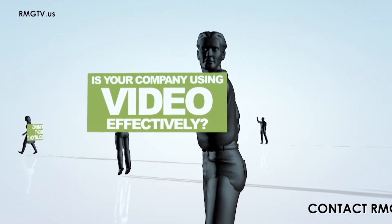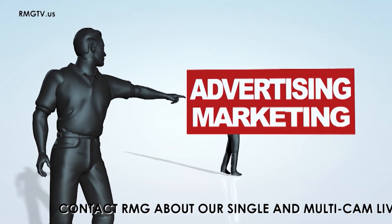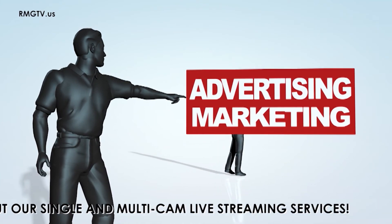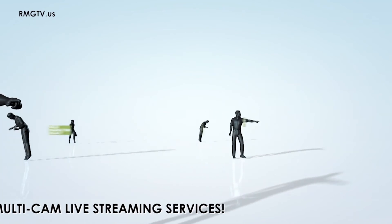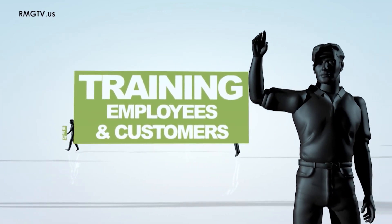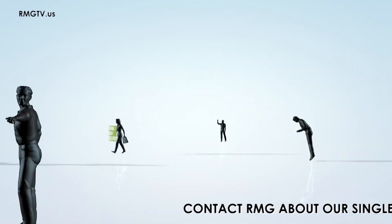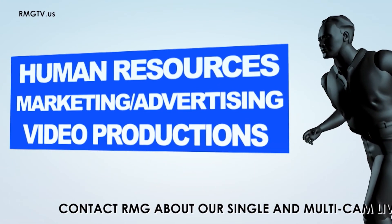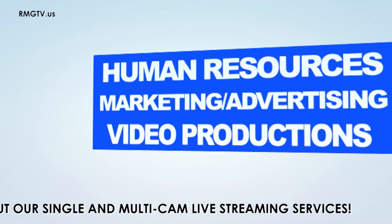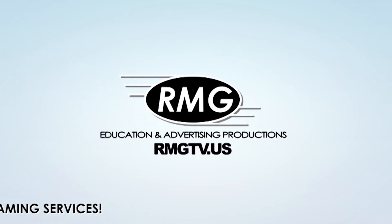How is your company using video? When it comes to advertising, are you taking full advantage of television, the internet, and social media to promote your business? Is your company using video to educate your employees and contractors, or to teach customers how to use your product safely and properly? RMG provides business video support services that help companies use video efficiently and effectively. Learn more — contact RMG.